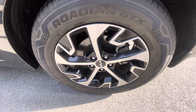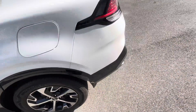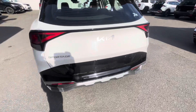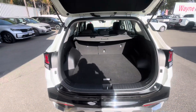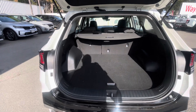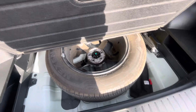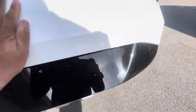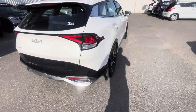Again, alloys are in great condition with plenty of life left on the tires. Moving around the car - plenty of boot space, and you've got your full-size spare with the alloy.